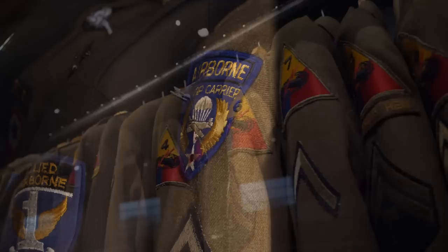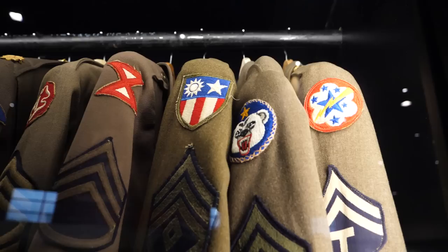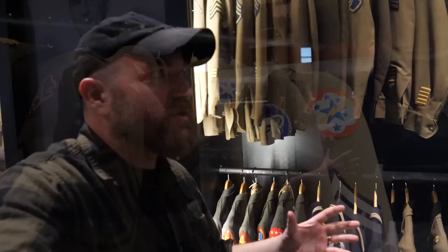So much has changed since I've been here last. They now have uniforms on display, so as people come here they can see where their grandfather or great-grandfather served and match it up with his uniform. Right here is the Alaska Command — that was my grandpa's unit.